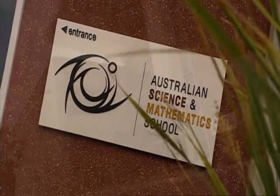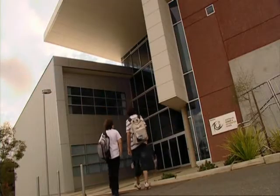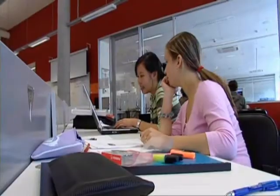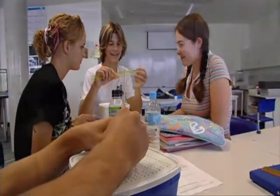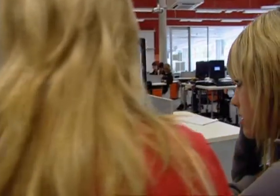The Australian Science and Mathematics School caters for the three final years of schooling before entry into higher education. Established in 2002, the purpose-built facility is designed to promote and support highly collaborative, interactive, student-directed learning.